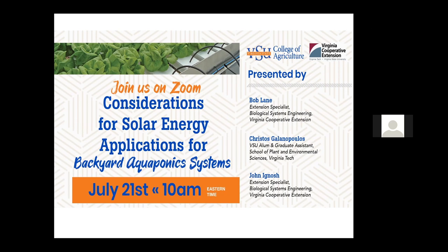Today we've got three great speakers. John Agnos is going to start off the presentations. Then we're going to turn it over to Crystal Galapoulos. And at the very last is going to be Bob Lane. So we've got three great presentations to start.